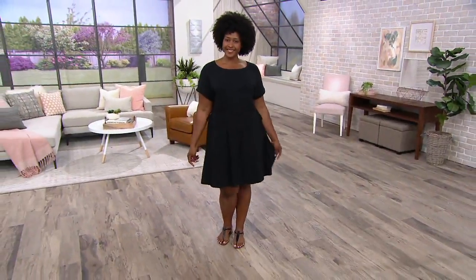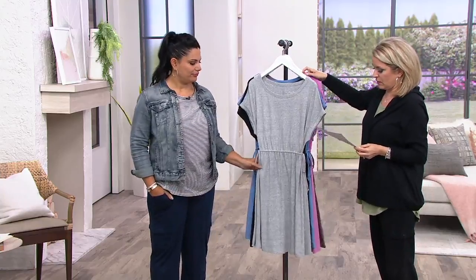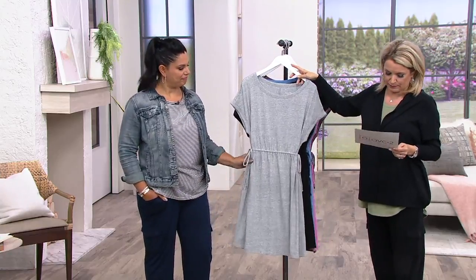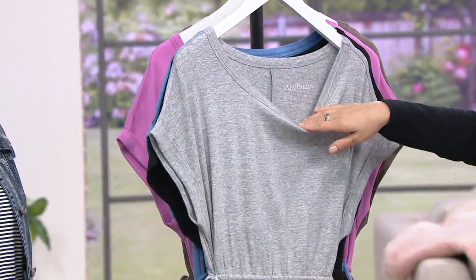It's cute, and you can play with the waist. I can't believe this is retiring — I guess we've had it here for a while. Item number 8353779, Heather Gray, extra extra small through 3X, with the heat seal tag.